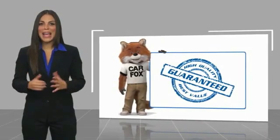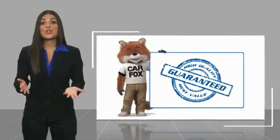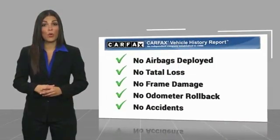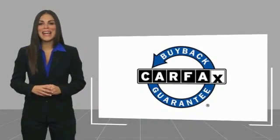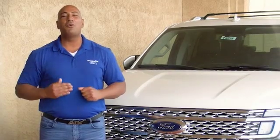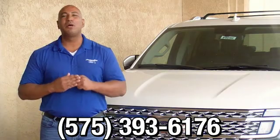Here's another high-quality vehicle with a Carfax vehicle history report. Be sure to find a complimentary copy of this report online or contact the dealership. This vehicle qualifies for the Carfax buyback guarantee. Thank you for browsing our inventory. If you have any questions, please give us a call at 575-393-6176.